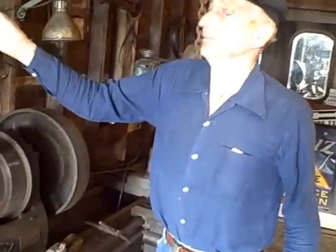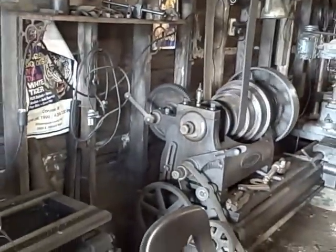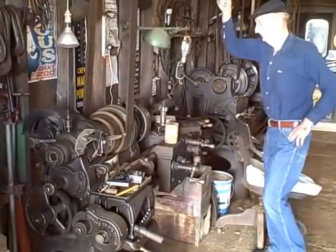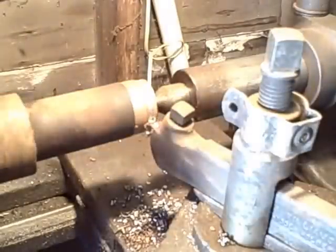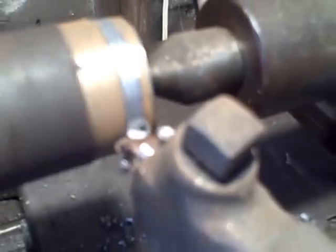Do you ever wonder if the drill presses they make today will be running in a hundred years? Well, I have to leave it right there — that's a lifetime. Here I'm turning on the lathe. What I'm referring to is just a practice piece. You can see it is peeling off the metal as the tool goes across.